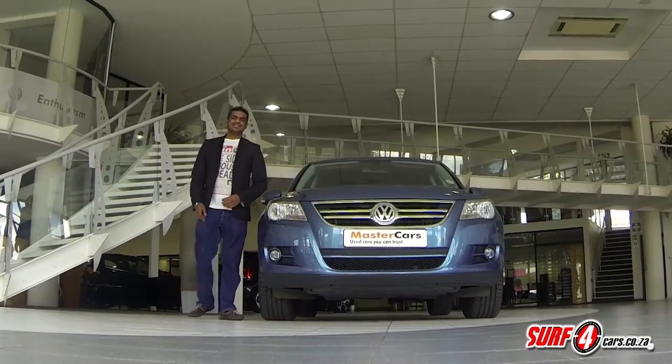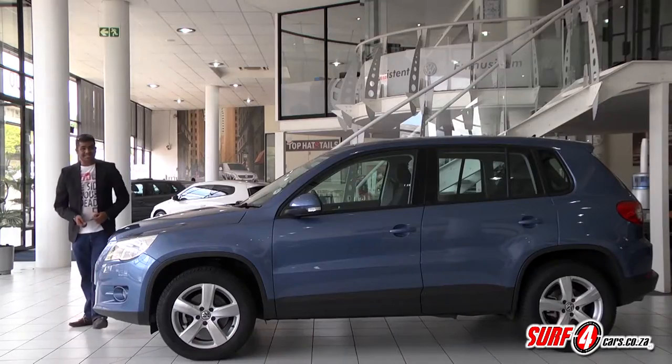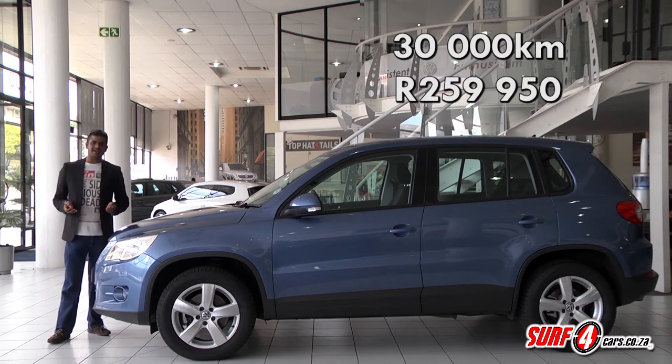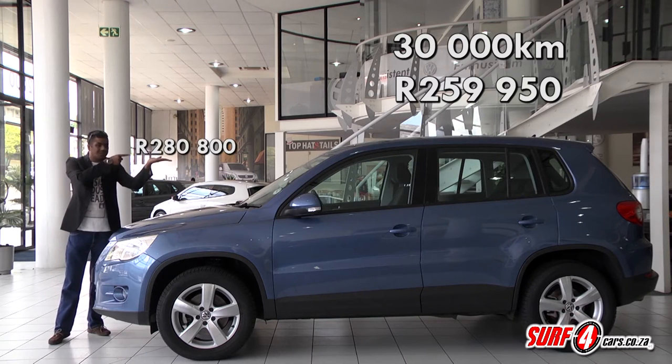We are taking a look at a tidy three-year-old example for this week's buying used Spotlight. It's got 30,000 kilometers on the odometer and it's going for 259,950 Rand. When it was new, this was its asking price.